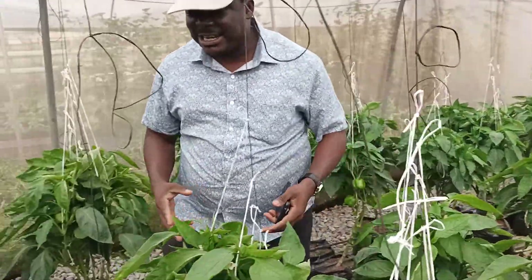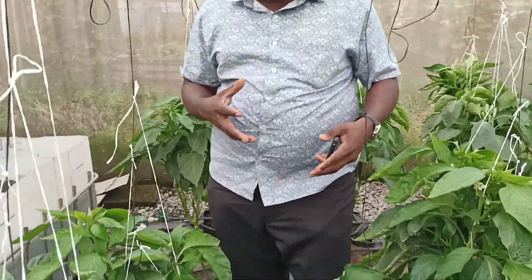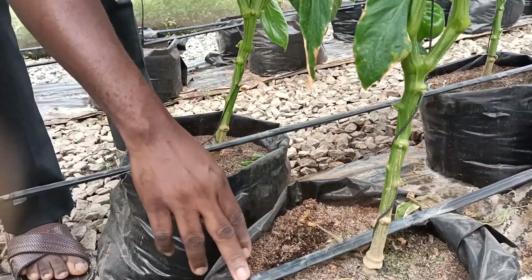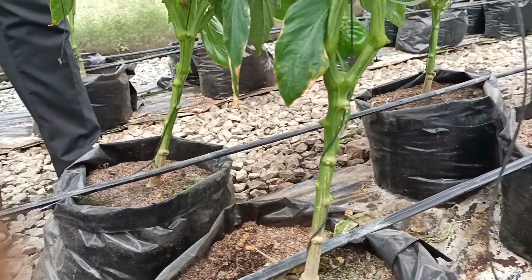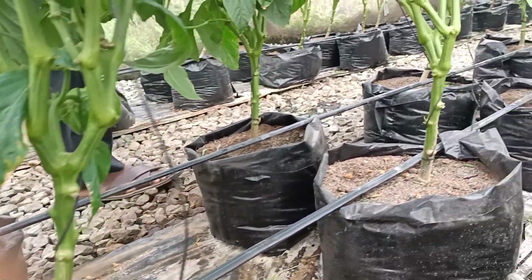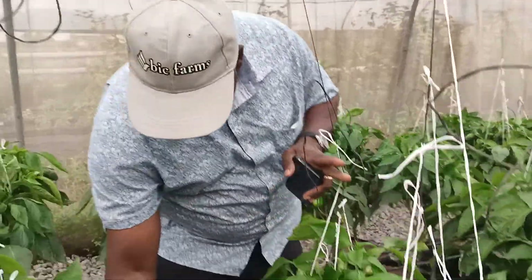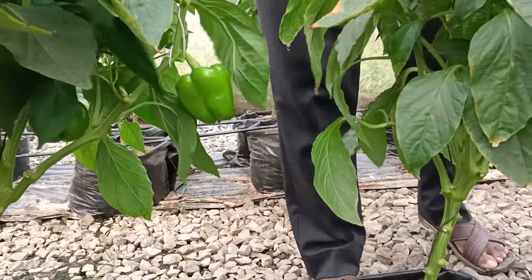If you look at this system here, it is called a soilless culture system using the grow bag and the rice husk substrate, and using drip irrigation. From this irrigation, the exact amount of water is given to the crop as they need it.